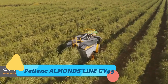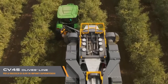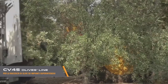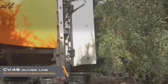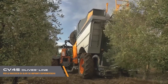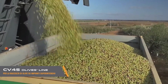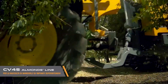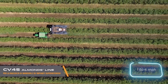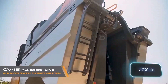The Palenck Almonds Line CV-45 is a specialized harvester built to optimize nut collection, particularly for almonds and other similar orchard crops. It features a gentle yet effective vibrating system that shakes the trees without causing damage, ensuring maximum yield while preserving tree health. The integrated vacuum collection unit then gathers the nuts quickly and efficiently, reducing contamination and labor costs.